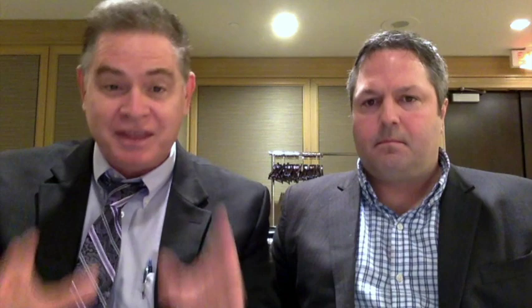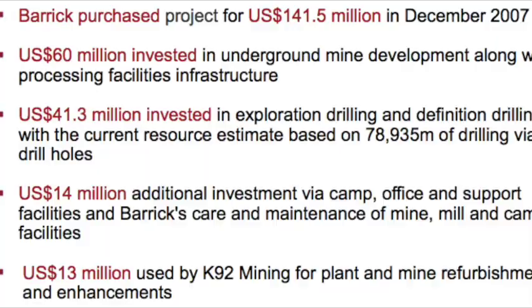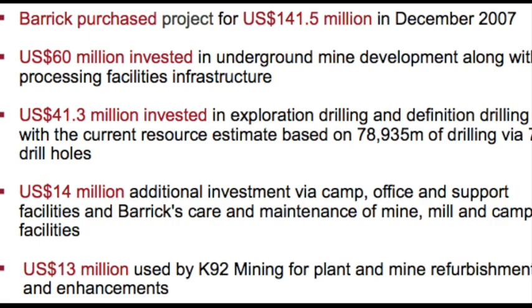You also have great infrastructure. Since this used to be a Barrick project, Barrick never thinks small — they only think big. When you guys got this, not only did they spend like $147 million on it initially, they spent another $100 million fixing it up, and then they sold it to you for $2 million, right?